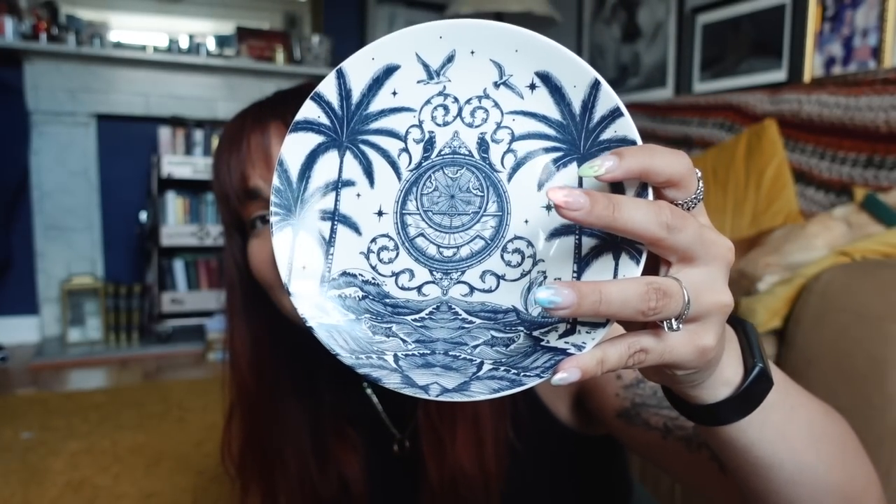We have a plate! This is turning out to be a great day for my kitchen. This one is inspired by The Adventures of Amina al-Sarafi, and I love this. That is gorgeous.